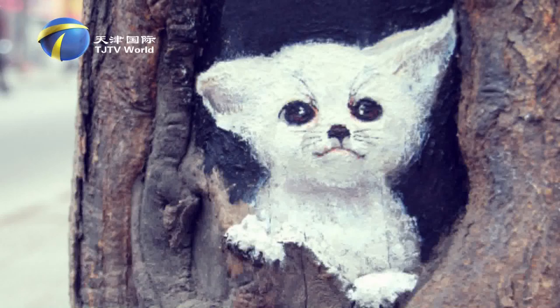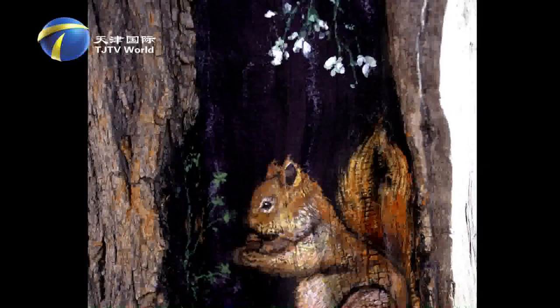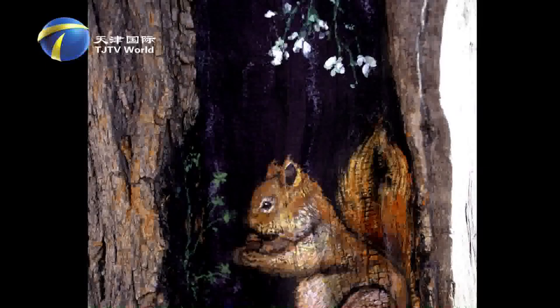Using the naturally formed tree holes to expand art creation, tree hole paintings already have precedence in other countries and other provinces in China. Tree holes have been rejuvenated and start showing lively color again.